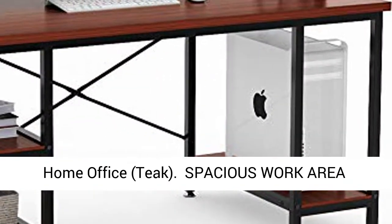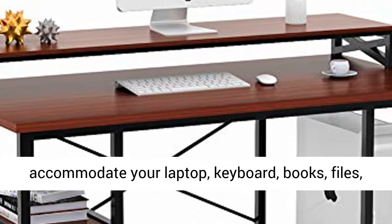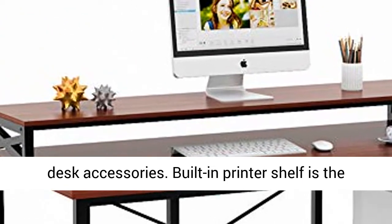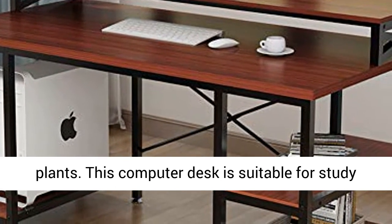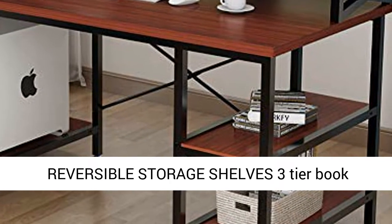Spacious work area: the dimension can easily accommodate your laptop, keyboard, books, files, and desk accessories. Built-in printer shelf is the ideal place to set your printer, multiple monitors, or plants.